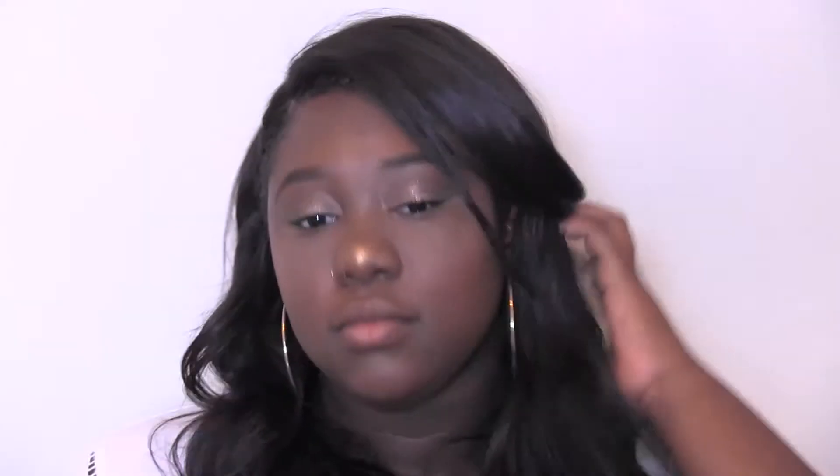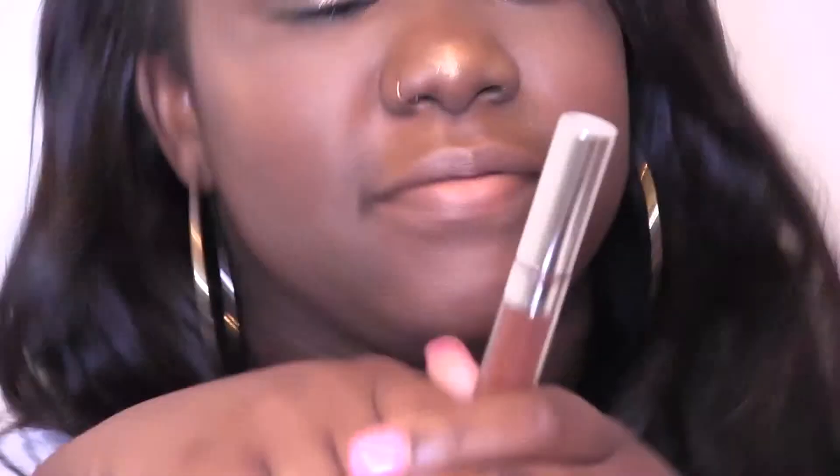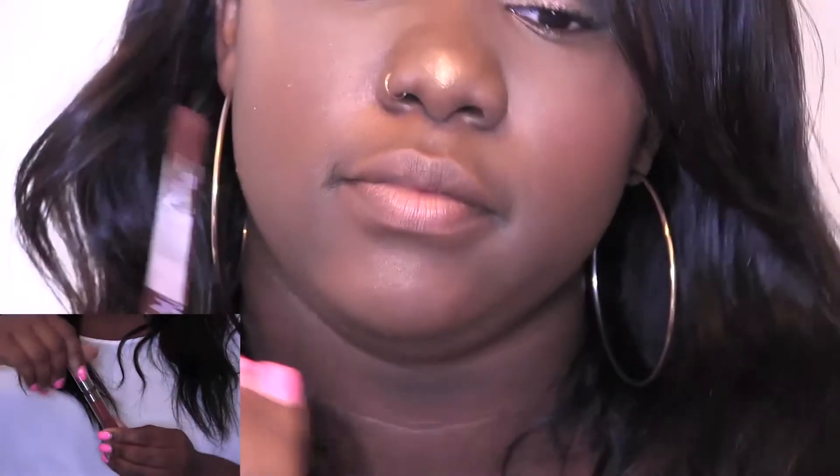Next, I'm going to take my blush and apply that to my cheeks. Then I'm going to take my MAC skin finish and highlight my cheekbones.